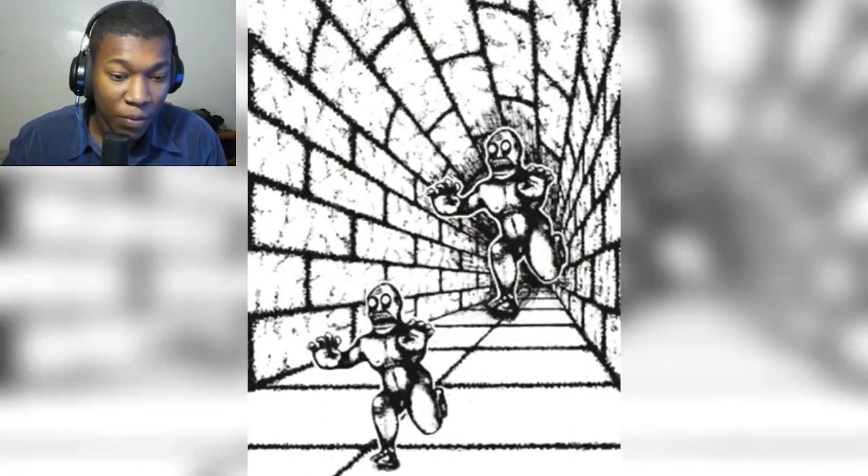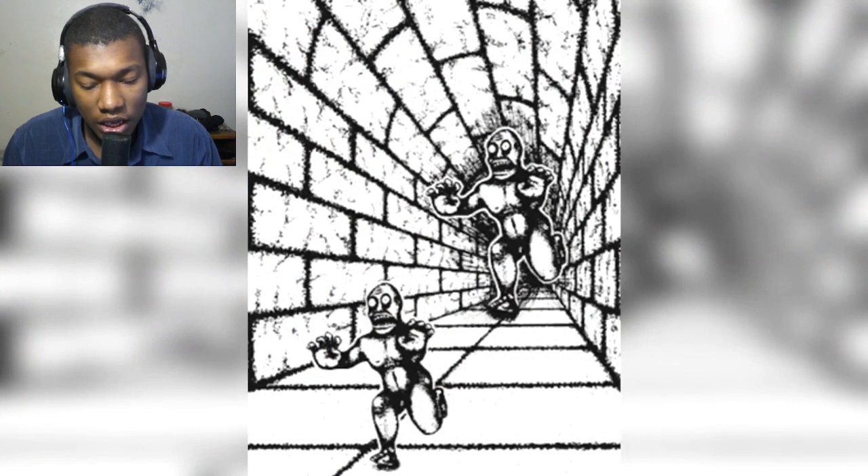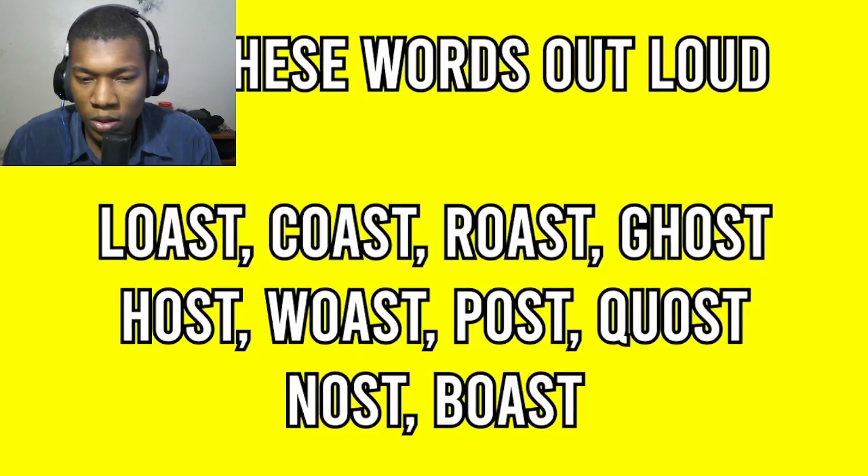Next, look at these two monsters. Which monster do you think is bigger — the one in the front or the one in the back? I think the one in the back. Well, the truth is these two monsters are the exact same size.